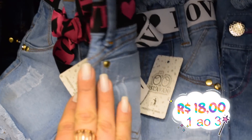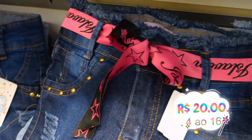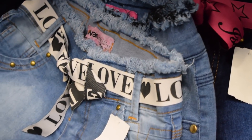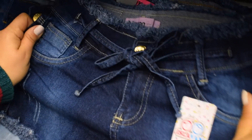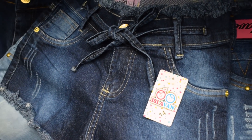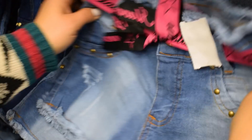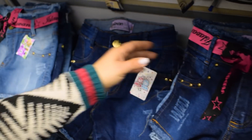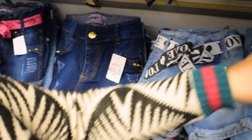Os tamanhos 1, 2, 3, atacado fica 18 reais. E do 4 ao 16, 20 reais. Toda semana chegam modelos novos, com rasgo e desfiados. Tem na lavagem clara, na lavagem escura. Tem esses com lacinho, que tá vendendo super bem. Toda semana chegam modelinhos, nem sempre repete. Como os nossos clientes são muitos, a gente tem que sempre trazer novidades, porque eles são loja de bairro.